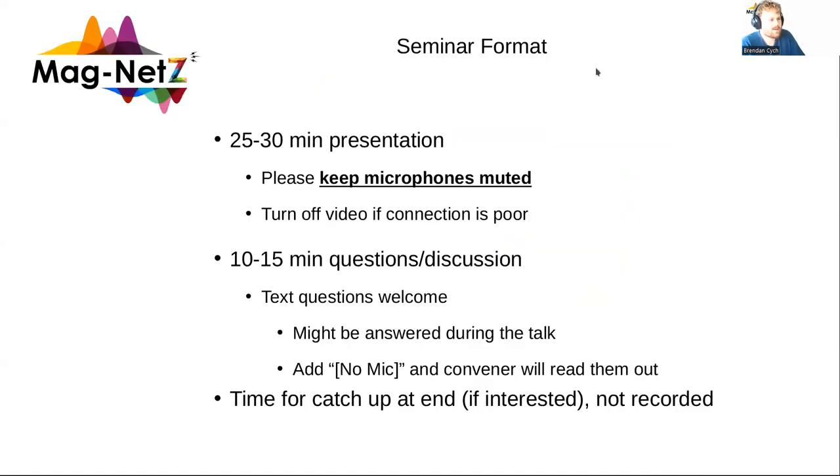The format of this seminar will be a 25 to 30 minute presentation, followed by 10 to 15 minutes of discussion where we can take questions. You can use your microphone, or I'll read out questions if you want to put them in the chat. And then at the end, there's some time for a catch-up, which is not recorded.